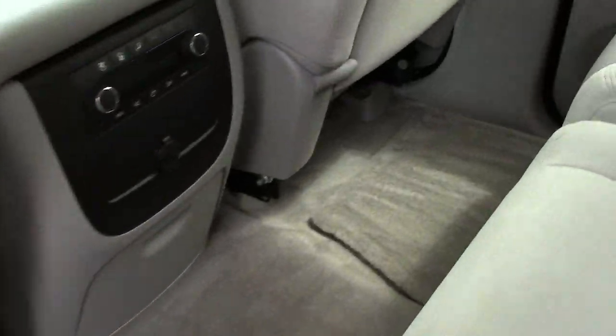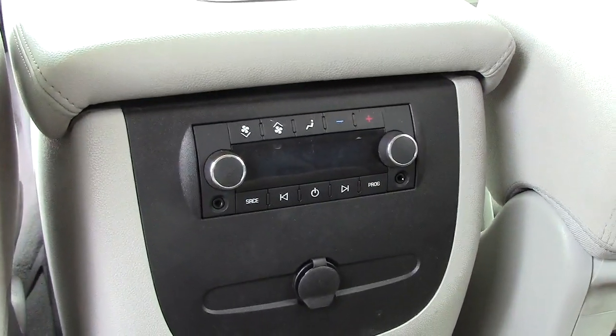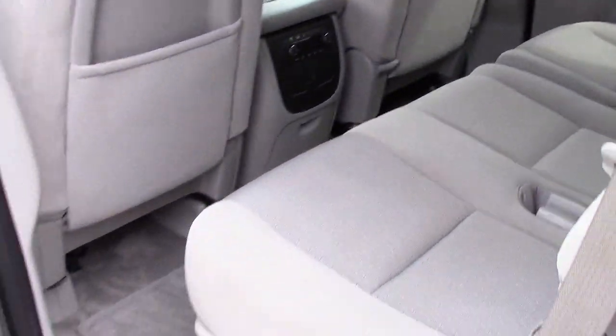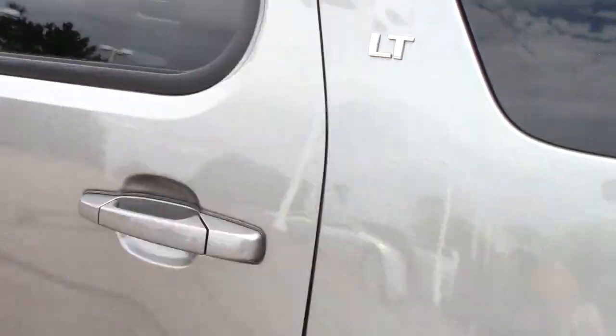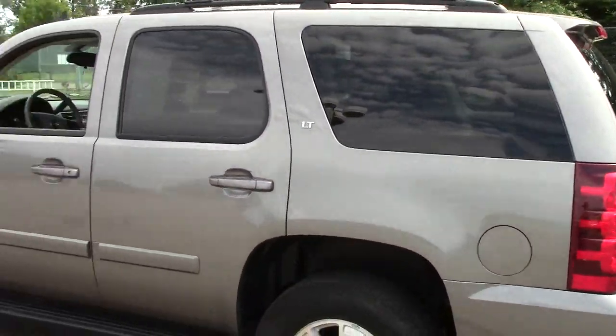Lots of legroom in the back for the rear passengers. It has an extra power port as well as extra controls for the climate. Third-row seating — if you've got that fifth or sixth passenger riding along with you, they can be safe in the back there with that third-row seating. Child safety locks as well. Privacy glass in the rear of the vehicle. Just a cool, cool vehicle.